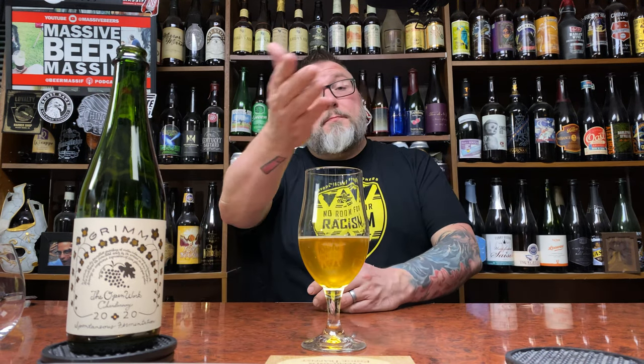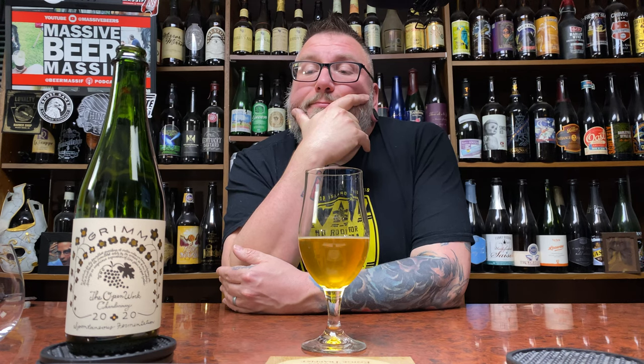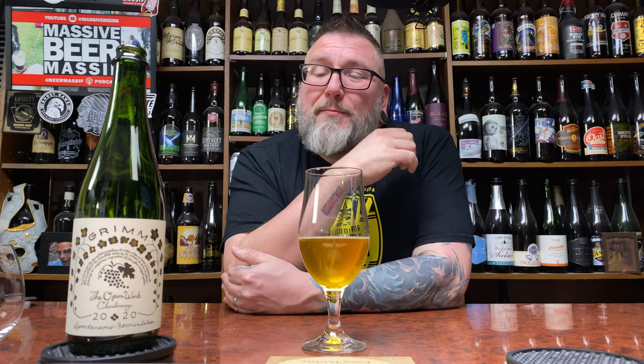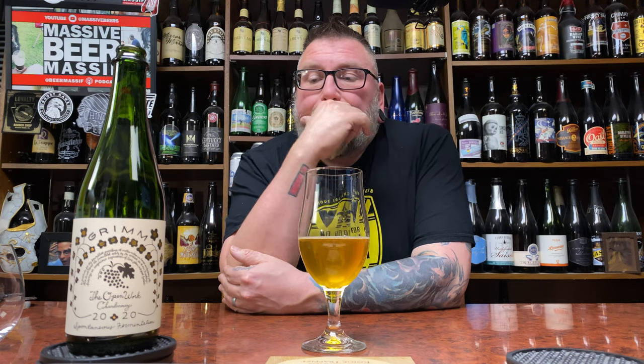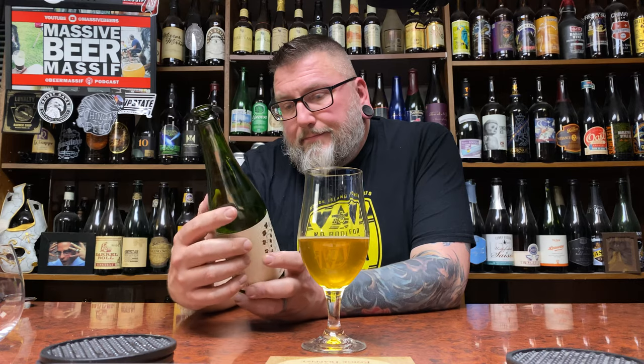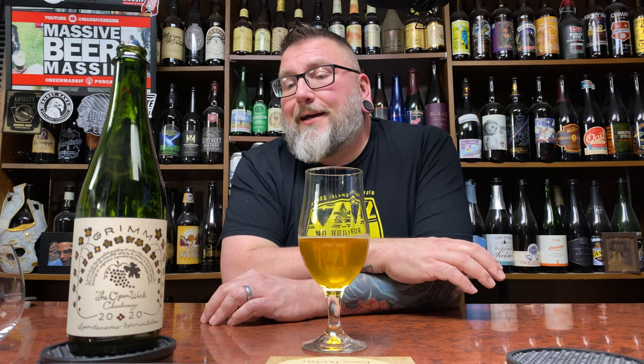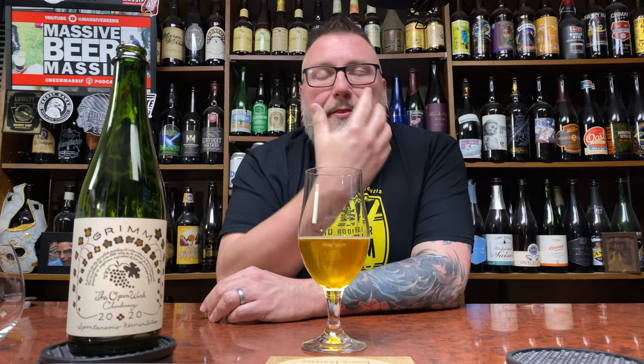One of my biggest regrets is not doing a side-by-side of all three, or blending them together to see what they'd taste like. Can't wait till COVID is over so I can go to Grimm and have some beers with Kyle. On value and availability — Kyle gave me a deal on these, but if you're buying per bottle, I'd have no problem paying under $14, even $12 a bottle for a 500ml beer. Absolutely fantastic.